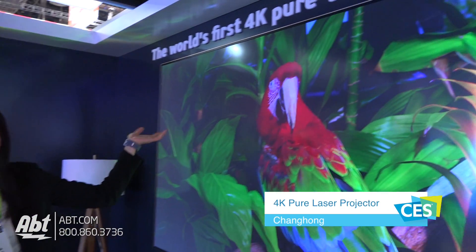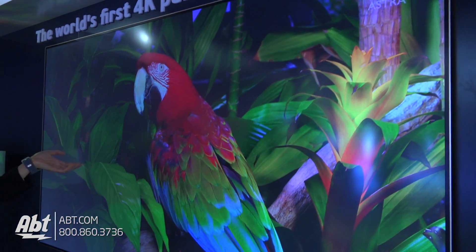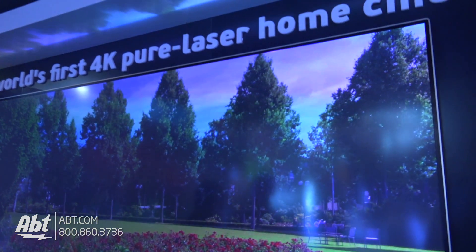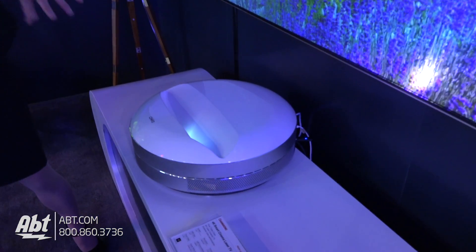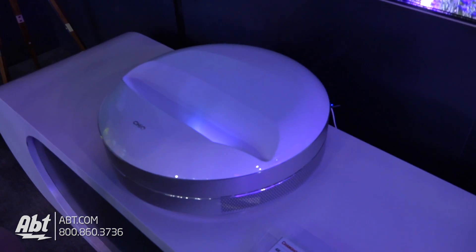Yeah, so this is the world's first 4K pure laser projector by Changhong. What's different about it is because it's pure laser as opposed to a regular laser projector — it uses not only blue light, it uses red, green, and blue lights to project color, so the colors are a lot more vibrant.